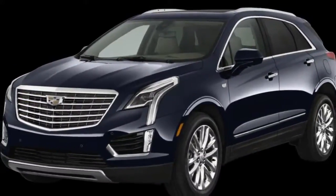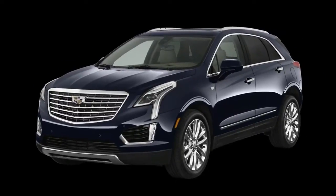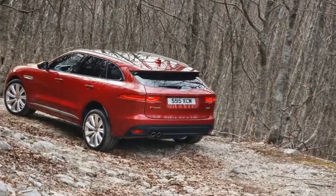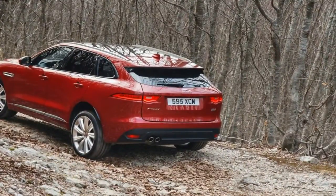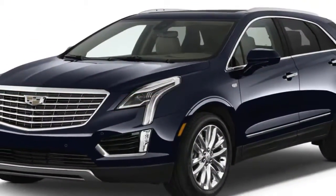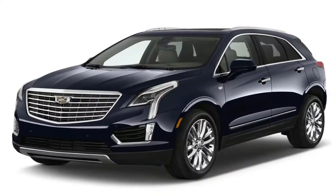Los Angeles is a town both obsessed with status and constantly struggling with the high cost of living that comes with being the nation's second largest city. So perhaps it's no surprise that both Jaguar and Volvo chose LA as the place to make the US debut of their smallest and thus cheapest luxury SUVs.